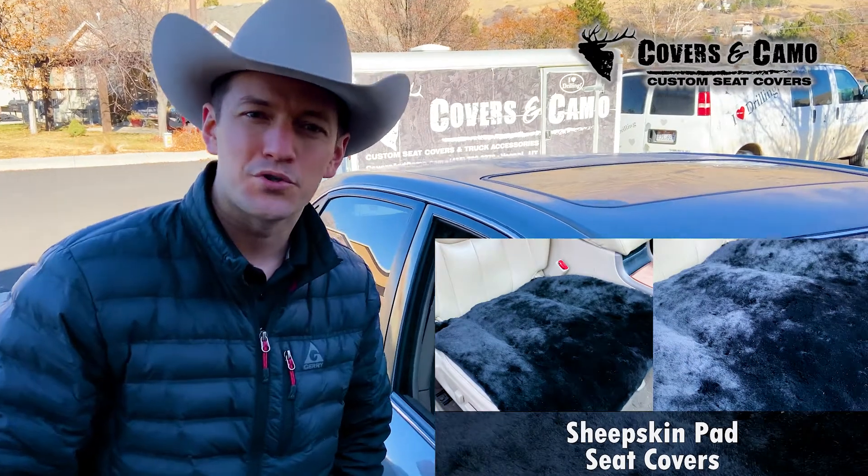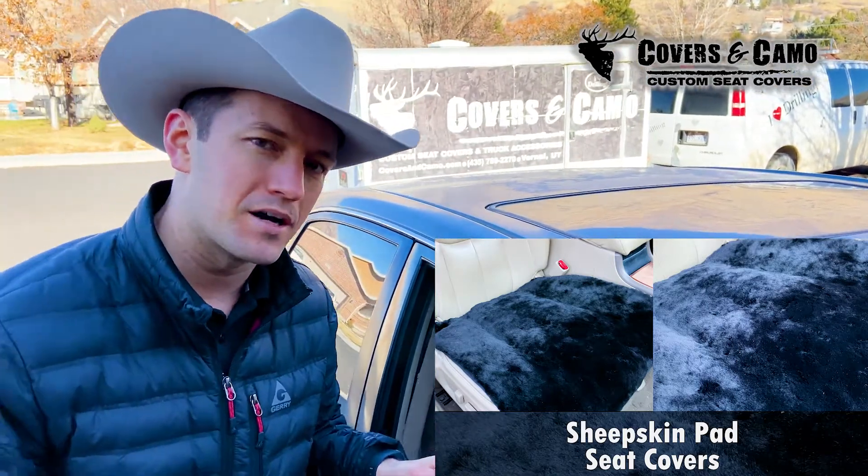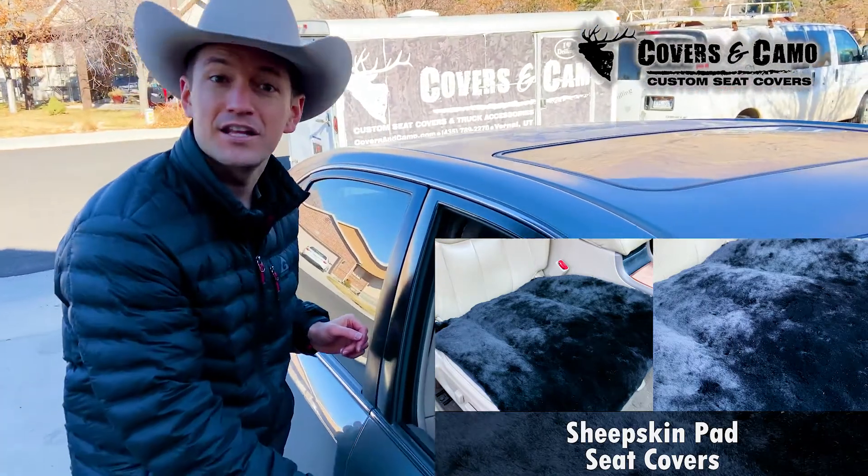Hi, Neil here with Covers & Camo, your source for custom seat covers. Today, showing you the sheepskin bottom cover inside this Toyota Avalon. Let's check this thing out.